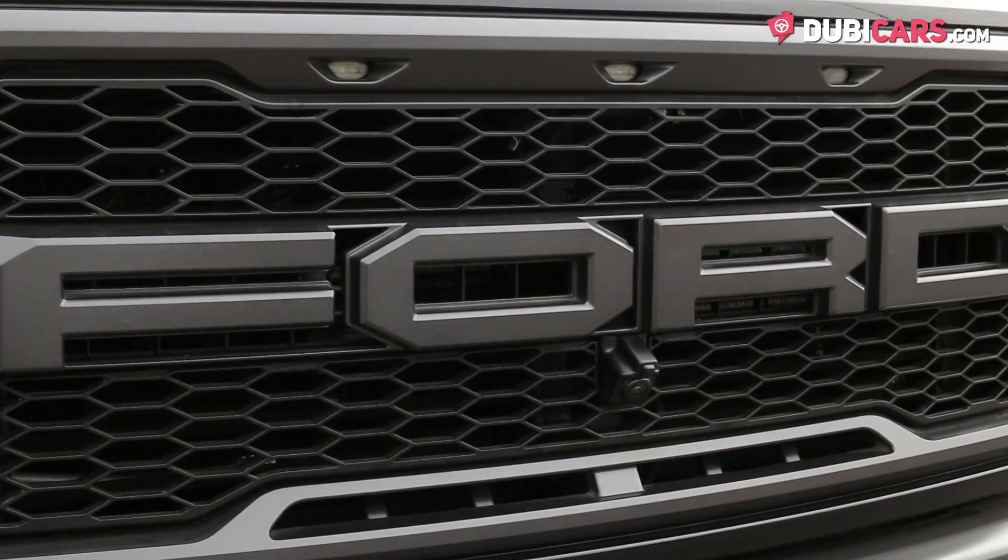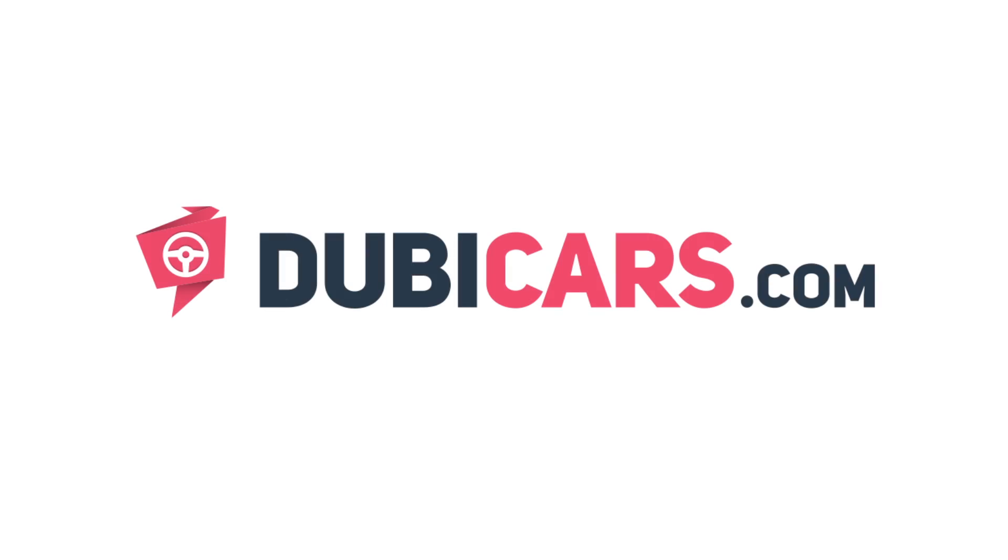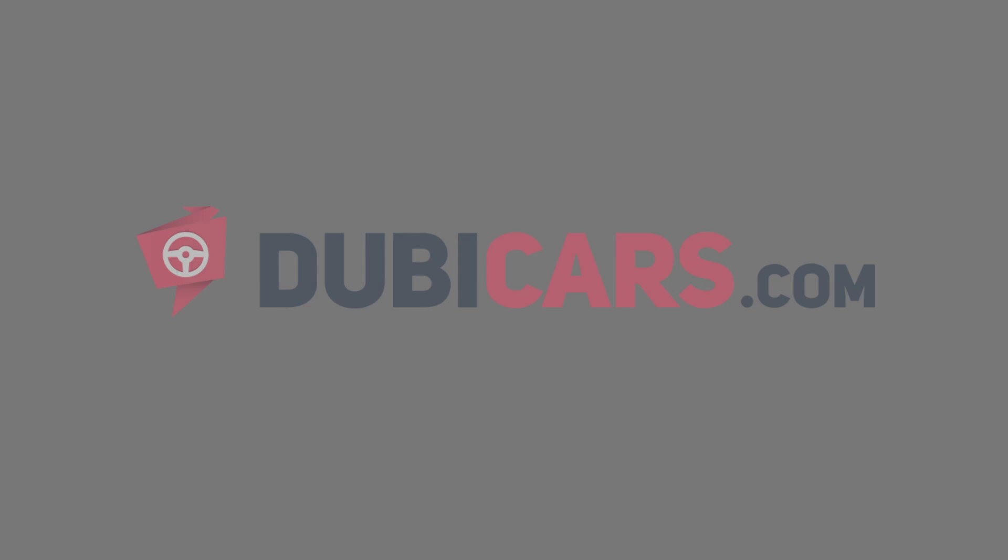Looking for a brand new Ford Raptor to dominate the desert? This one is for sale at Dresden Used Cars. For more information, contact details, and the price, see the description below.